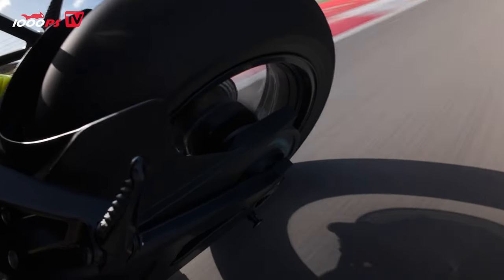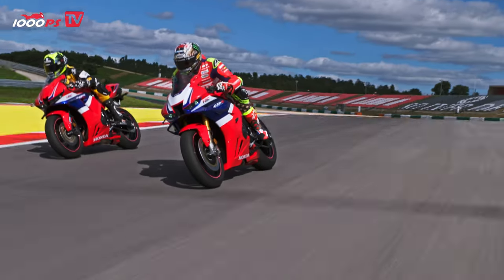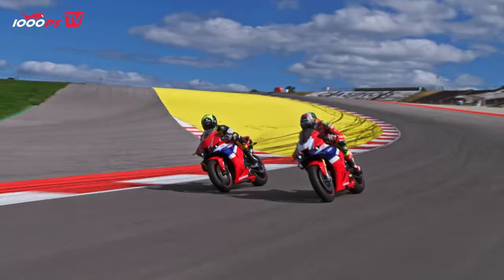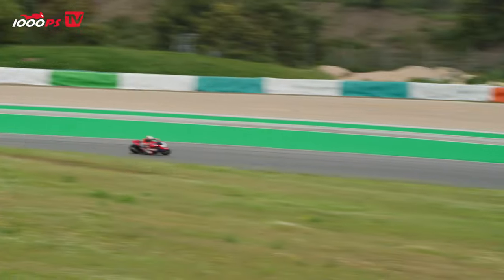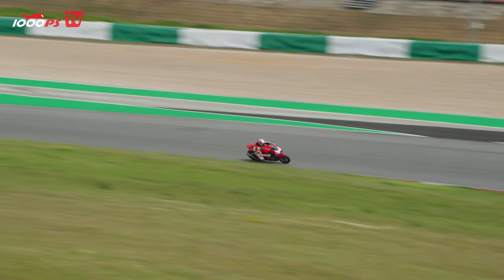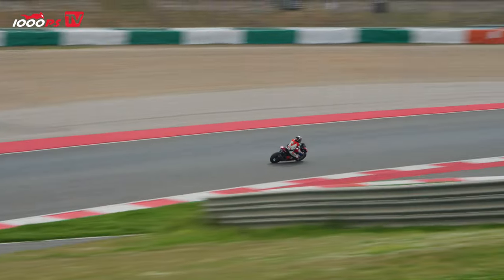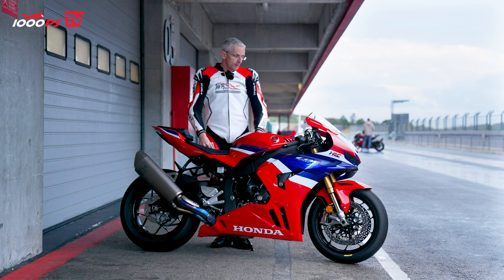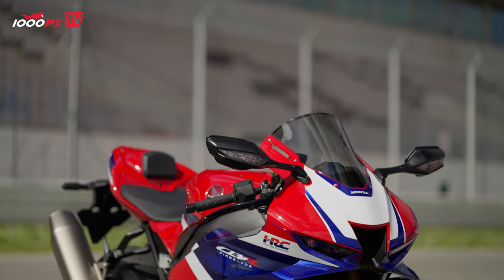The seating position with the standard add-on parts has changed massively. The handlebar ends have been raised considerably and brought closer to the seat. As a result, you are no longer quite so aggressive on the bike and have more relaxed options — which is not always a bad thing on the racetrack either. While the first generation of the new Fireblade had a very aggressive stance, it is now much more restrained and tame, which helps massively on the road and also on the racetrack.